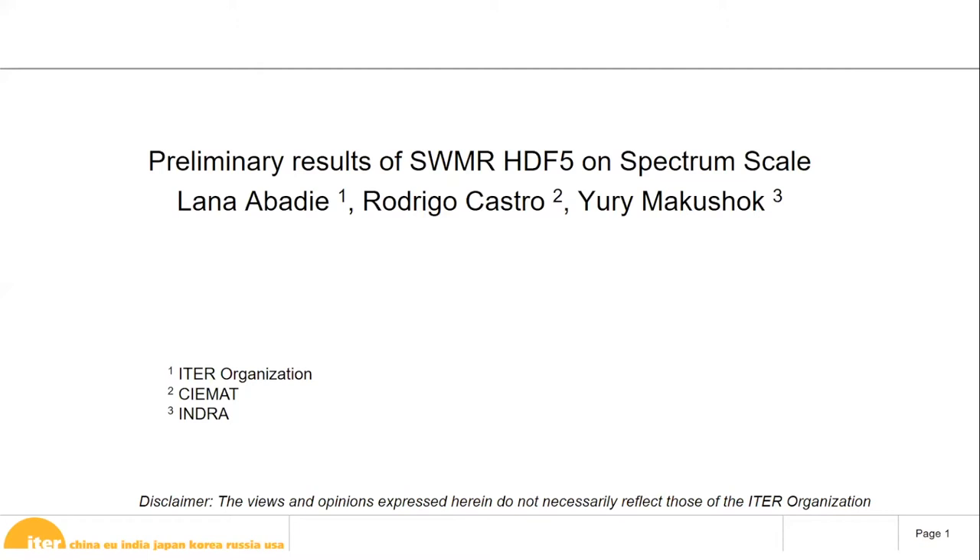I had to give this talk on very short notice, so I apologize. The objective of this talk is to present some preliminary results of single writer multiple reader on Spectrum Scale. We are heavy users of single writer multiple reader, which I'll explain in the next slide. I hope we can get some ideas from the previous talks since many experiments use GPFS.